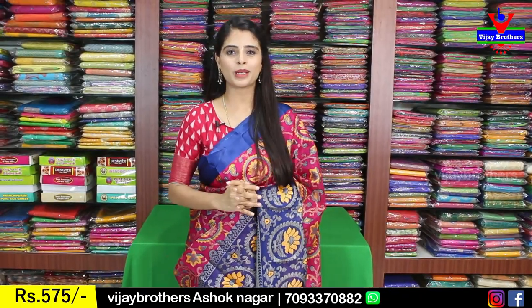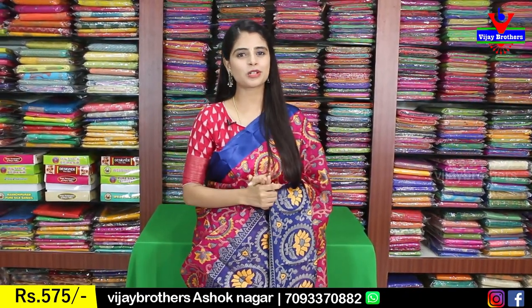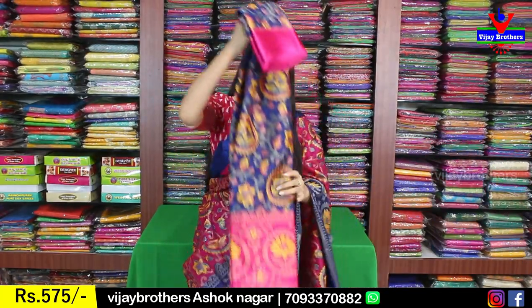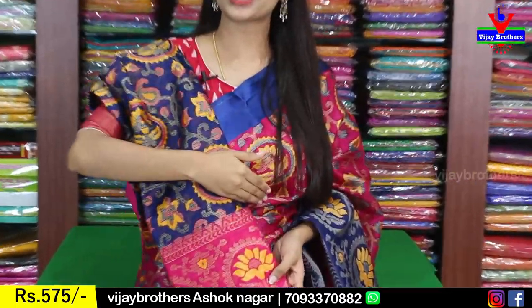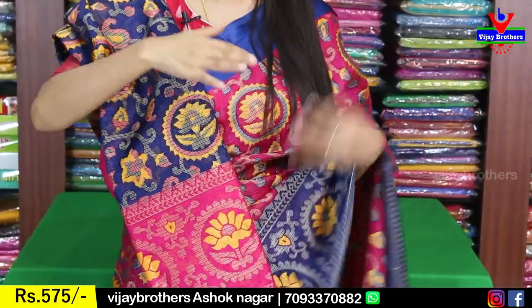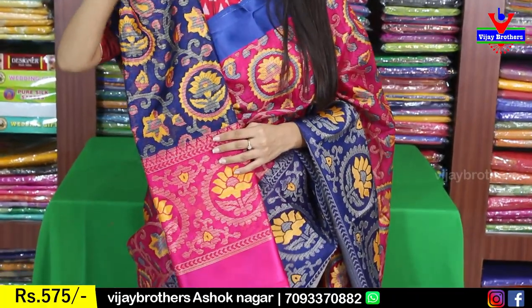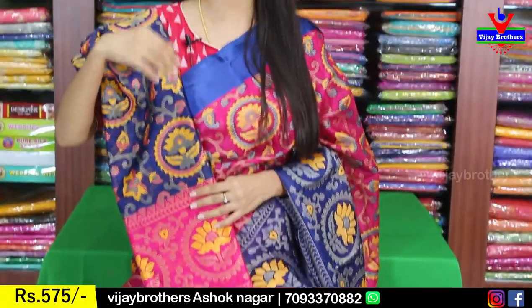The price is 575. We have multiple colors available. Blue with pink color — complete same design. But here in the frills, there is a pink highlight and a blue highlight. That is the difference — you can choose pink highlight or blue highlight.